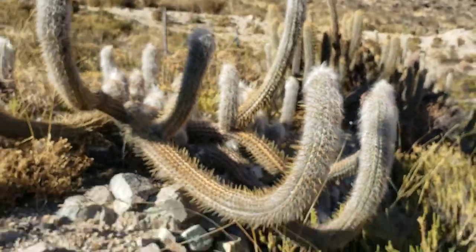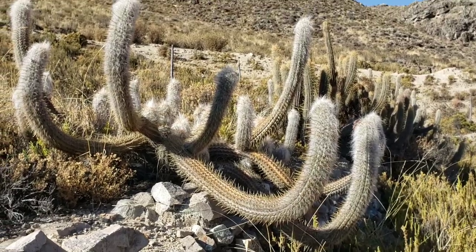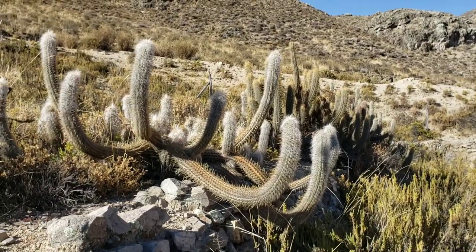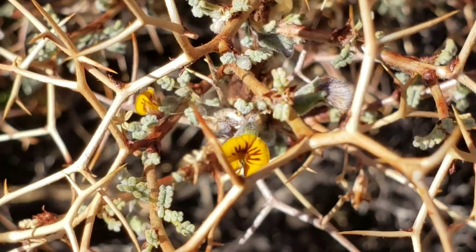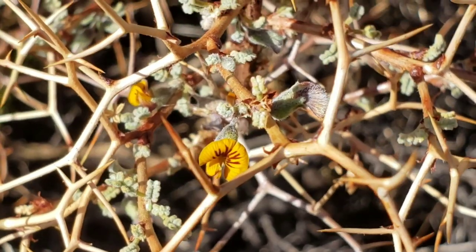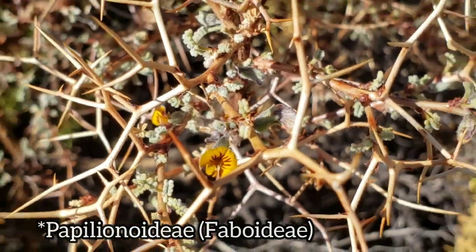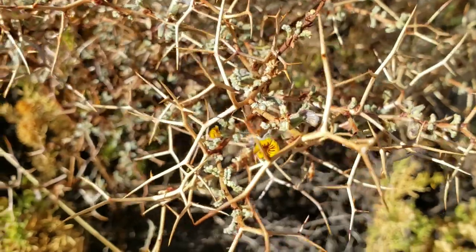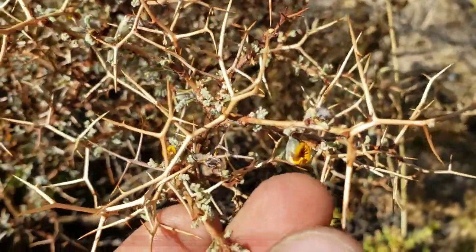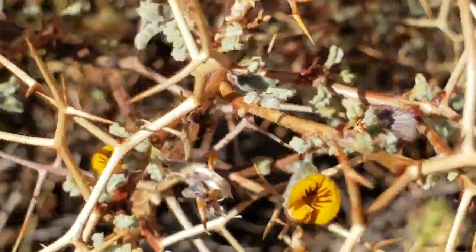There you go — Oreocereus, possibly leucotrichus, just looking like a big fuzzy octopus dangled over the side of this little impromptu stone wall. Here's another Adesmia — obviously Faboidea subfamily, papilionaceous flowers, Fabaceae, the pea family — the largest subfamily. This one has very diminutive leaves, tiny flowers, and branches that have been utilized as spines.